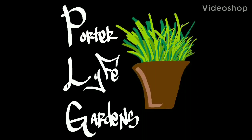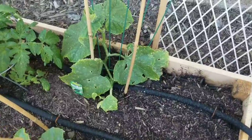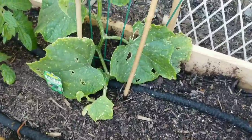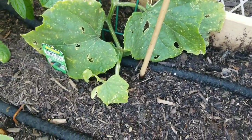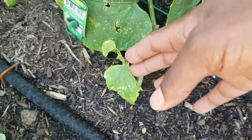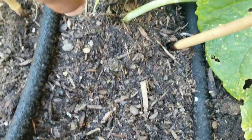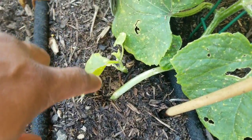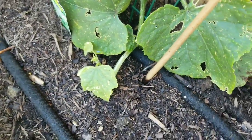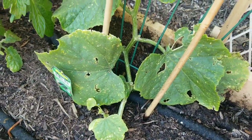Porter Life here — this is my cucumber update, it is now three and a half weeks in. This is what my cucumber plant is looking like right now. As you can see, I do have a lot of new growth coming out from the bottom. The stems are seeming to be really white, so if you have any suggestions for that, definitely help me out.